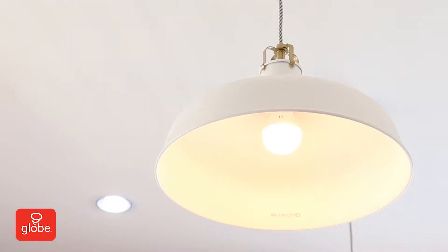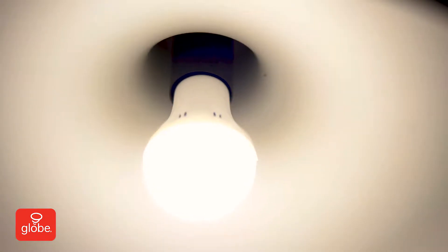The lighting's so cold. The color's too blue. There's too much glare. It doesn't dim enough. These two bulbs don't match. It's flickering. It's not bright enough.